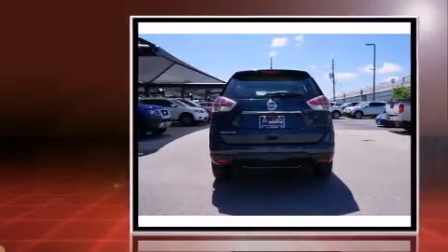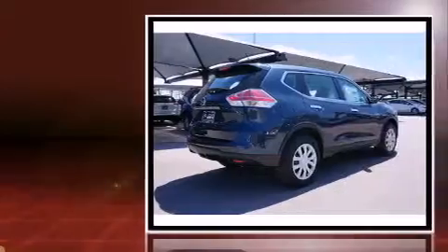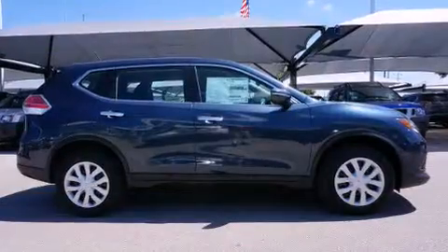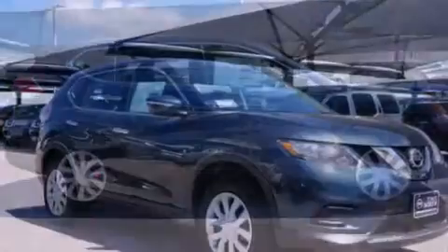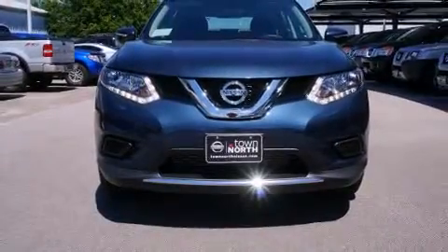All of the premium features expected of a Nissan are offered, including a trip computer, an outside temperature display, turn signal indicator mirrors, remote keyless entry, and one-touch window functionality. Audio features include a CD player with MP3 capability.